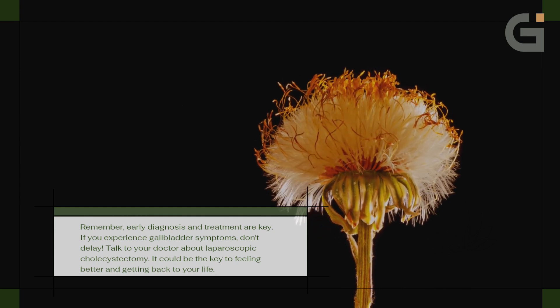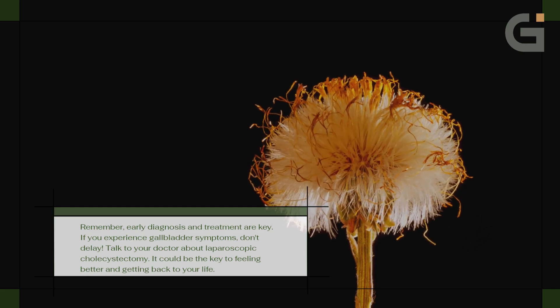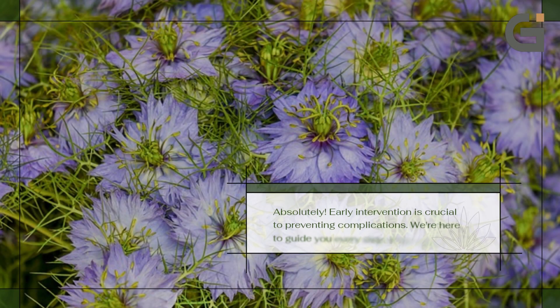Remember, early diagnosis and treatment are key. If you experience gallbladder symptoms, don't delay — talk to your doctor about laparoscopic cholecystectomy. It could be the key to feeling better and getting back to your life. Early intervention is crucial to preventing complications. We're here to guide you every step of the way.